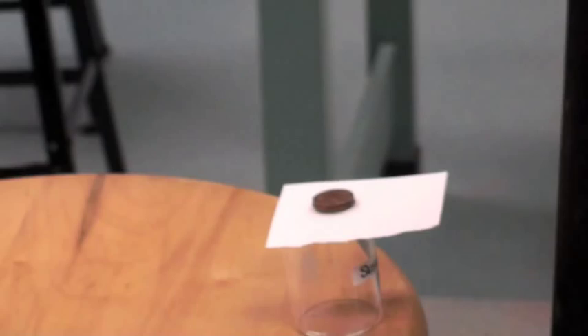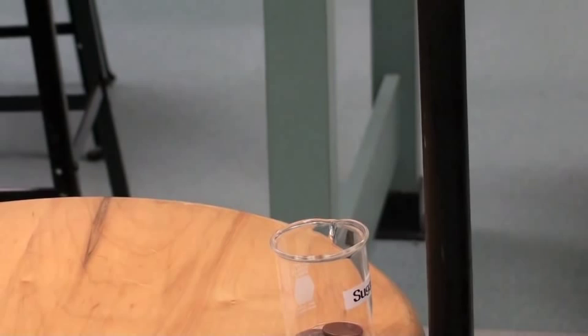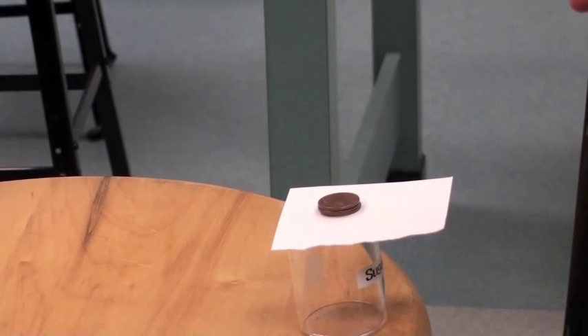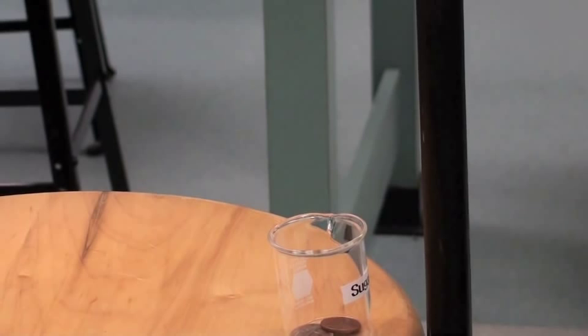Watch these pennies carefully. The pennies have inertia — it will take a net force to get them to change their motion. Right now there are two forces acting: the support force of the paper and gravity. If I remove very quickly the support force of the paper, gravity will change the motion of the pennies and pull them into the beaker.